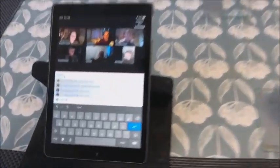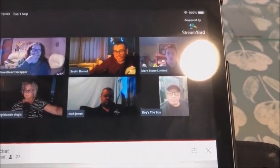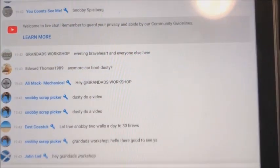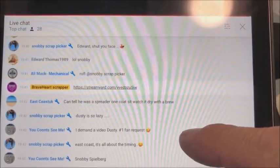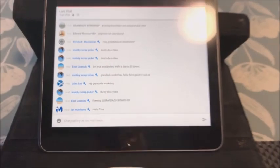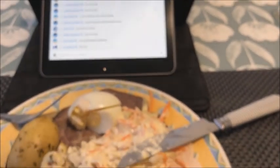Here we go, all set up. We've got Braveheart Scrapper and his wife, Scotty, Mark Stone the boy, Nick Jones, Dusty Blonde - the better half of Snobby Scrap Picker - east coast John, Edward from Granddad's Workshop, Ali Mack, Tim Palmer. Hello Tina, I can't see the channel. Stop spamming the chat. Right, I'll eat my tea and listen - the gang's all here.